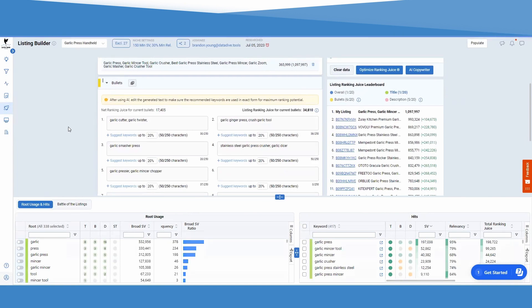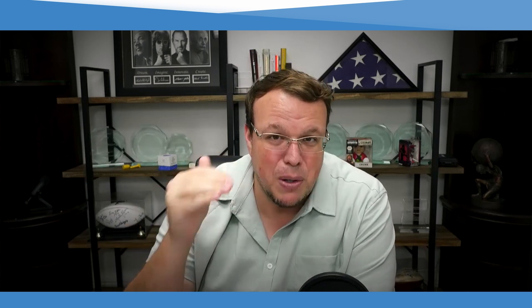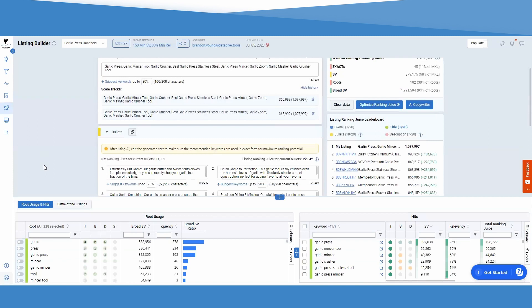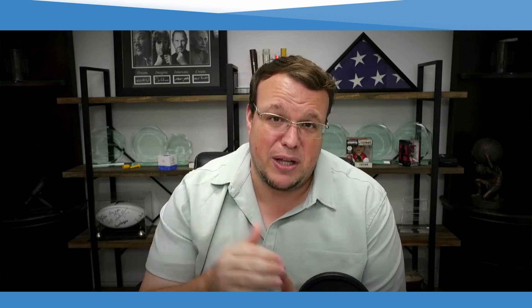You have to start with the data — the best data in the industry, which is what we have. Then you use the algorithm we've built. This is where AI comes in: after you've hit our button, which has an algorithm to maximize ranking juice, AI can come in and write bullet points that are going to convert. This is why we had to do it in that order and why we're significantly better than the competition that claims to have AI listing writers. As of today, you're going to be able to use AI to write your listing bullets in a way that maximizes your rank.